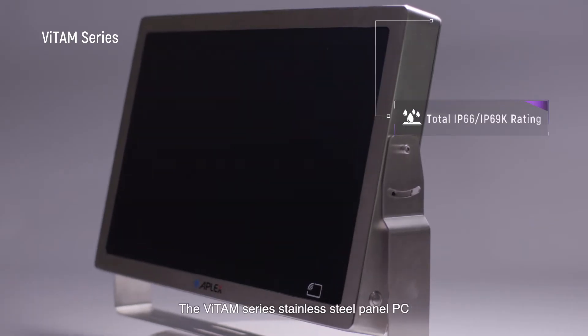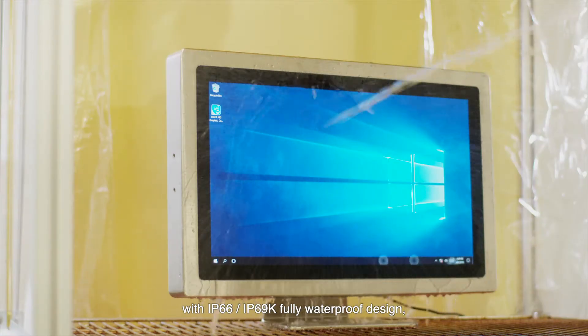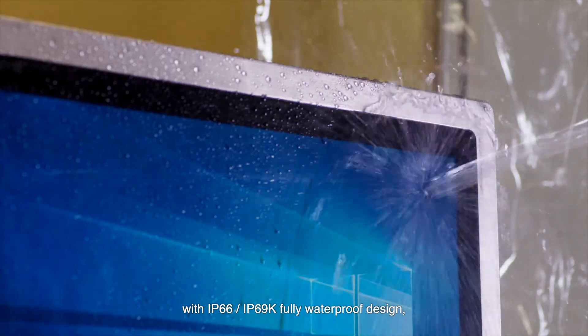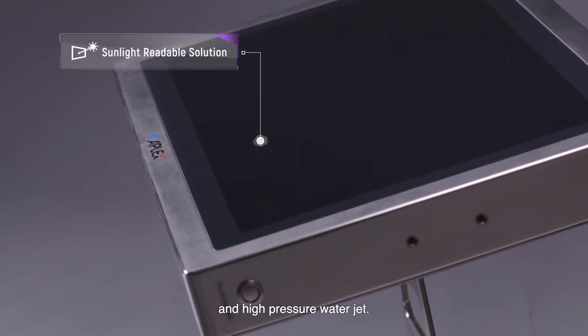The Vitam Series Stainless Steel Panel PC features IP66 and IP69K fully waterproof design, able to withstand high temperature and high pressure water jets.